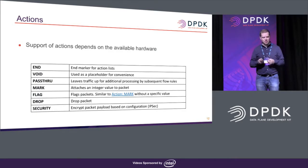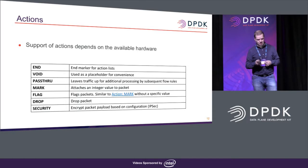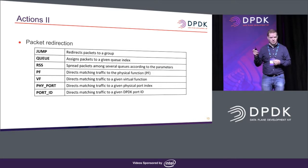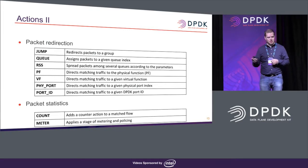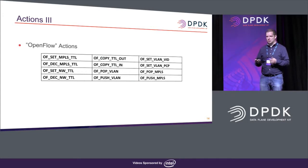When it comes to actions, there's a nice number of those, but they all depend on the target hardware because RTE flow is an API that exposes features of specific hardware targets. There are actions used to direct packets — you can route or forward packets to specific queues, RSS, physical or virtual functions, port IDs, and so on. There are also constructs for collecting statistics, such as counters and meters, and actions that follow the OpenFlow standard.